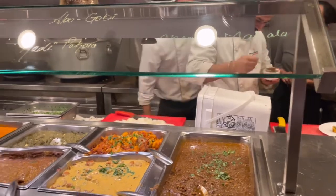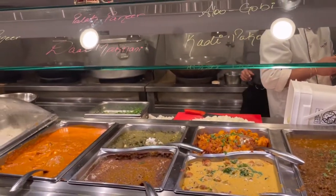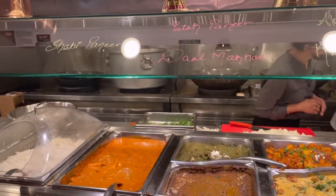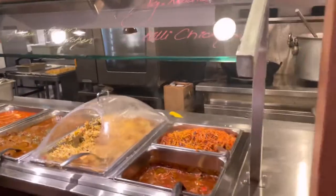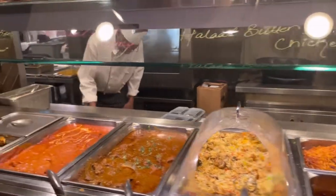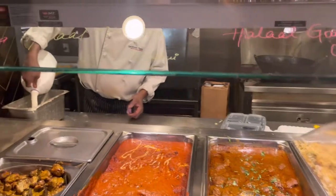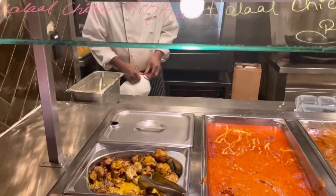Then we have chana masala, aloo gobi, curry pakora which is like a dahi yogurt-based vegetable ball curry. Also halal goat curry, chicken biryani, and chicken tikka.